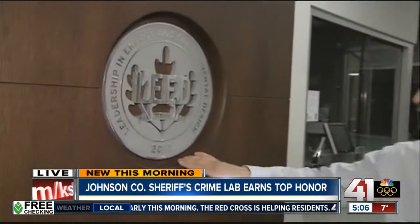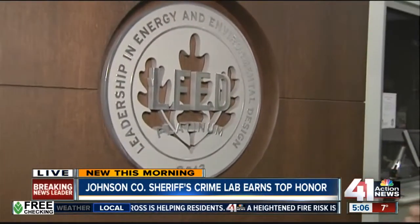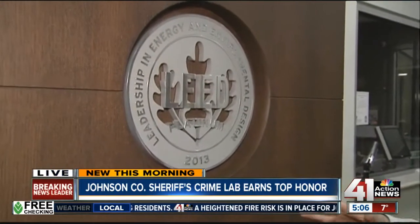Hey, good morning, Patrick. This is a really great honor for the Johnson County Sheriff's Crime Lab. They were just named this week as a 2013 LEED Platinum Certified Building. This is a big deal. There's not very many labs in the country that have this sort of recognition.